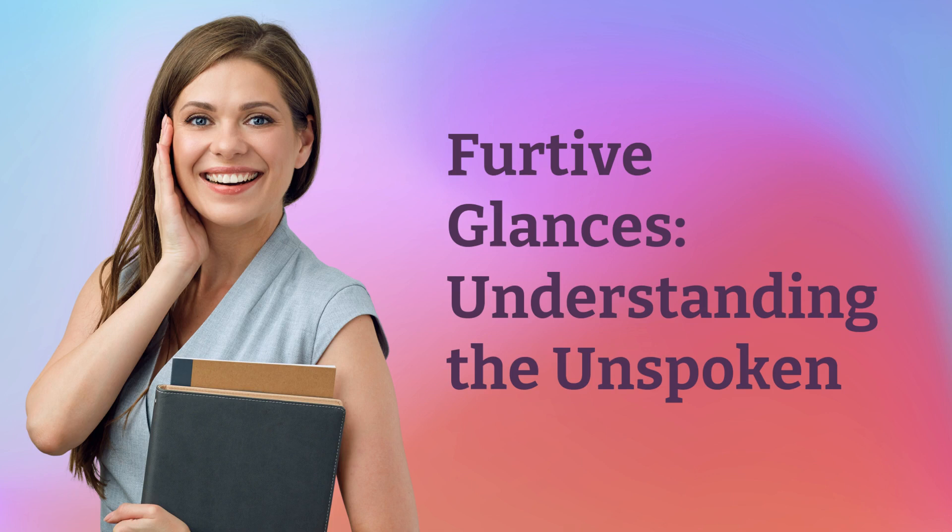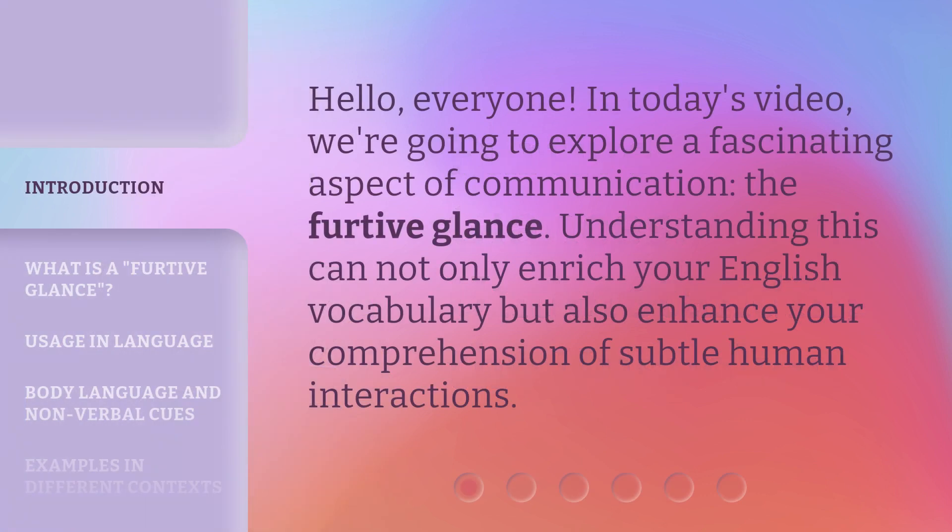Furtive Glances: Understanding the Unspoken. Hello, everyone. In today's video, we're going to explore a fascinating aspect of communication — the furtive glance.